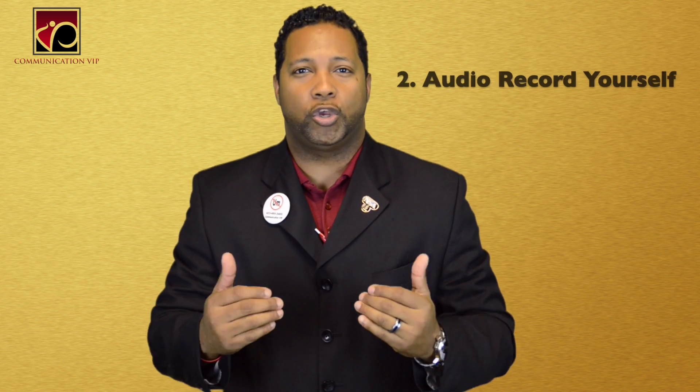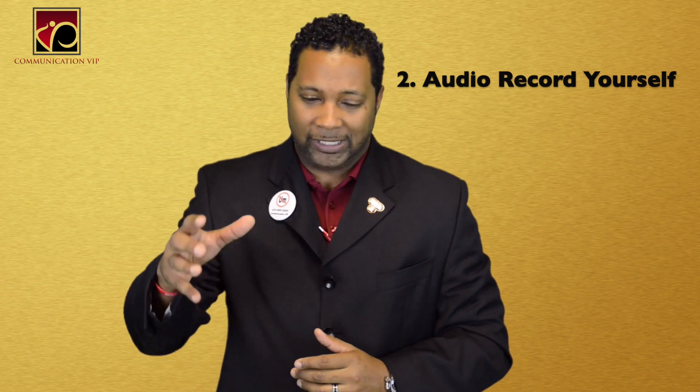Second thing you can do is audio record yourself. Take your phone, set it down, and just hit the record button. Give your full speech. When you play it back in audio mode, just listen for how you sound — listen for your tone, your dialect, your rhythm, even the timing of your voice.